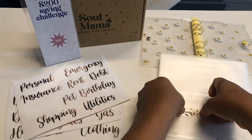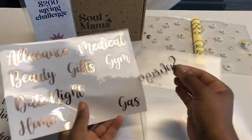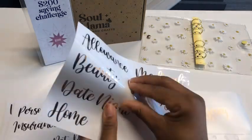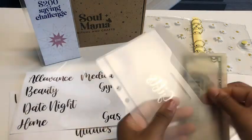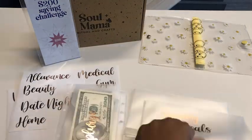In the past, I would just use white envelopes and handwrite whatever I'm budgeting on the front of the envelope. But now I'm glad to have a fun, feminine, and functional binder to keep track.